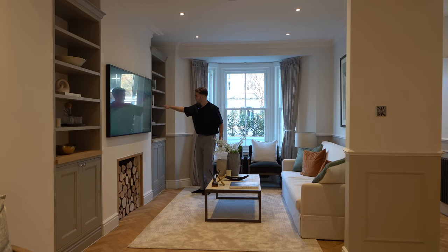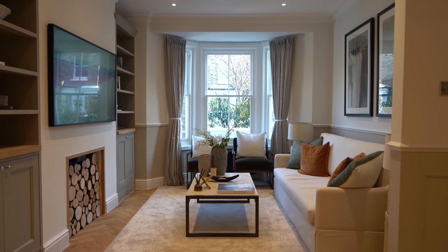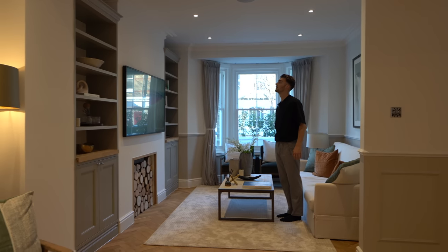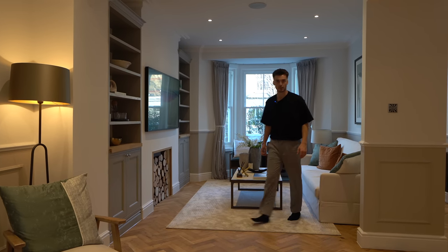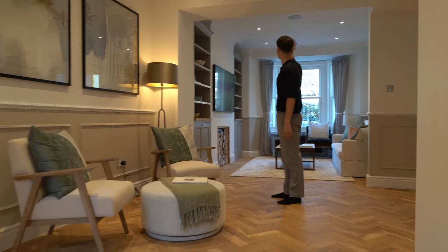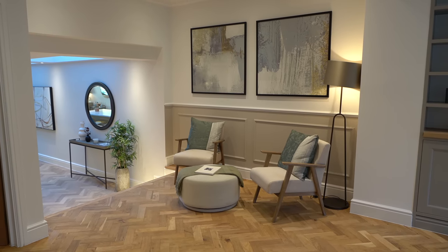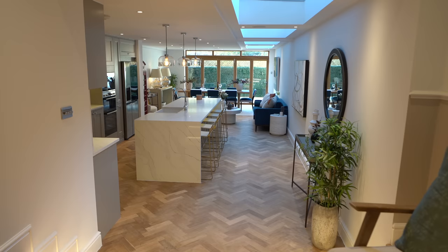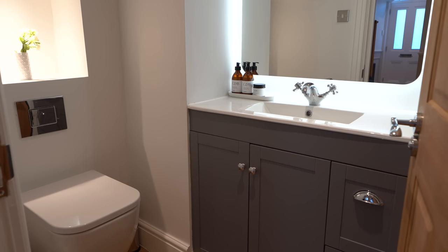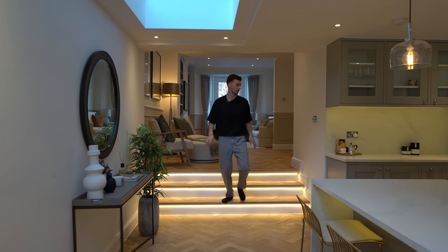We've got grey paint inside these bespoke shelves either side of the TV, and a log store matching all the oak we see through the house. Oak doors all the way through here, and speakers in the ceiling — a Sonos system. That leads us into the kitchen. Past this nice seating area we actually step down into the kitchen. There's also a WC cloakroom as you come in on the ground floor.